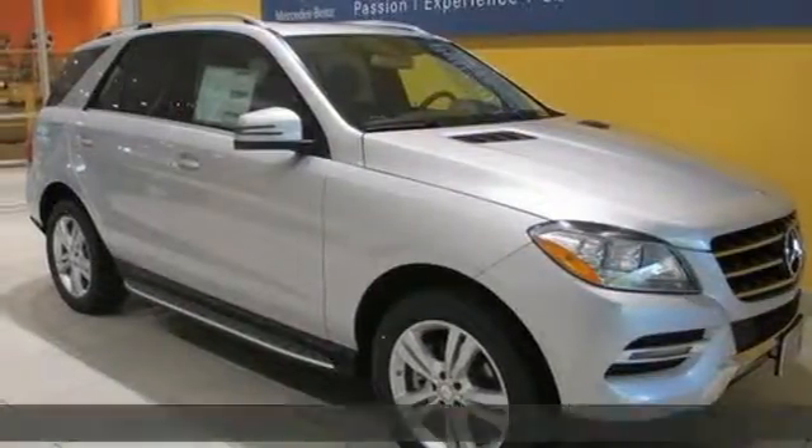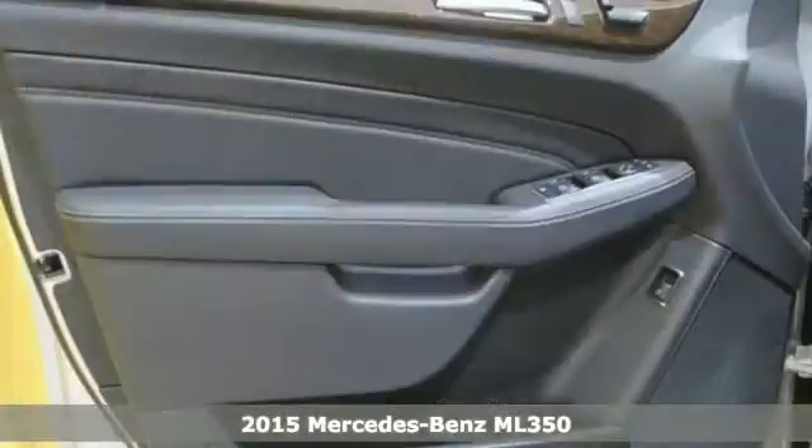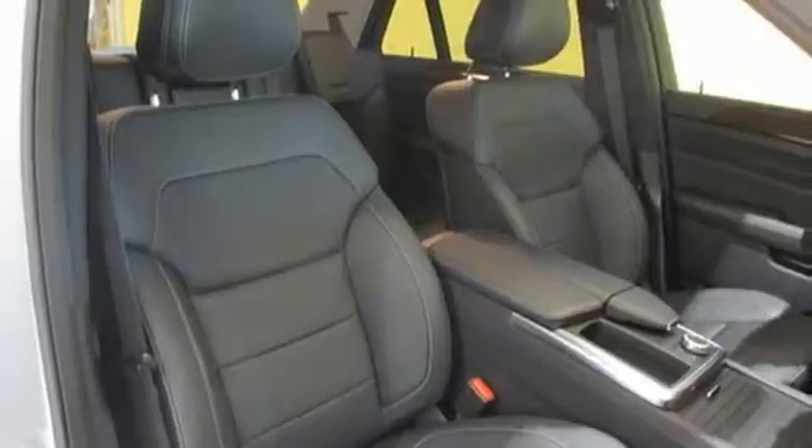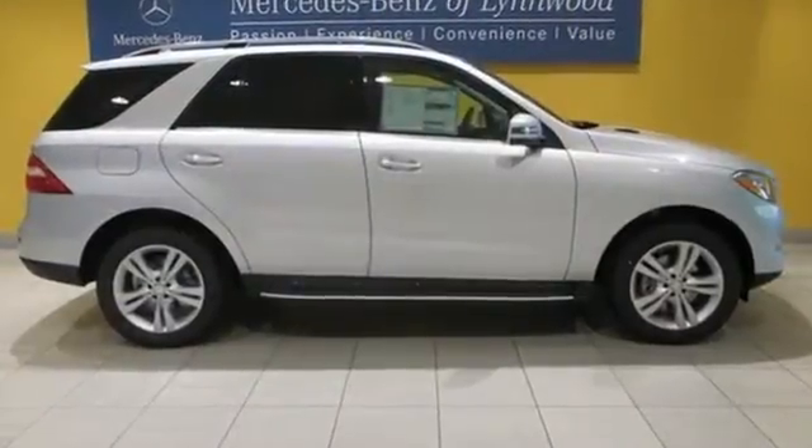It's a 2015 Mercedes-Benz M-Class. It's the fine touches that make ordinary things great, and it's apparent in the hand-fitted upholstery, hand-finished wood, and subtle details that there is greatness here.